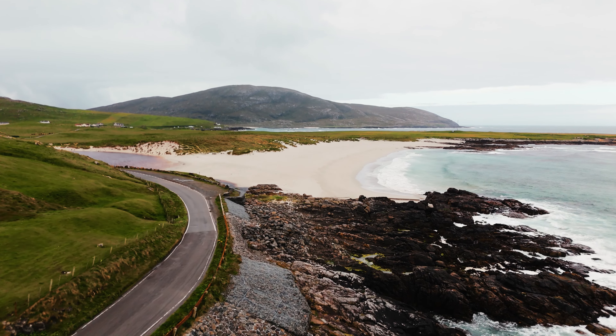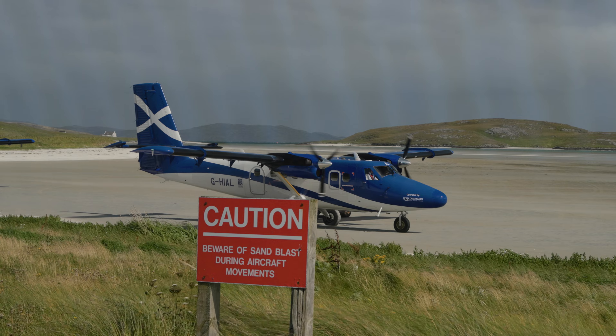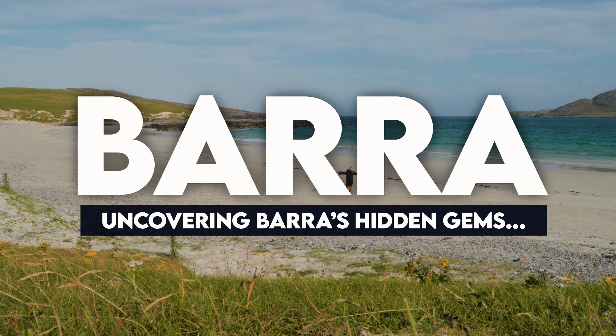People ask me why I love the Outer Hebrides so much — it's because you can come to places like this. Look at this place. Getting to Barra was a challenge. I was faced with flight cancellations and a tiny plane landing in 60mph winds on the world's only tidal runway. But eventually I made it to this magical island, and in this video I'll be uncovering Barra's hidden gems.